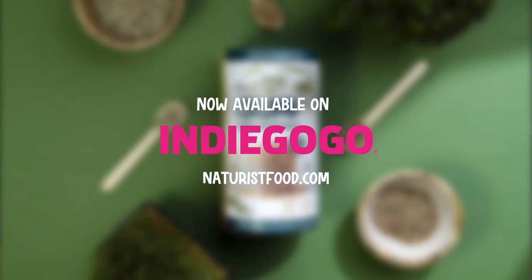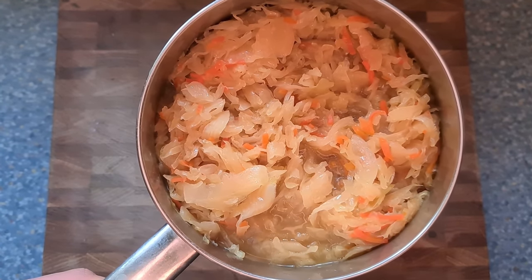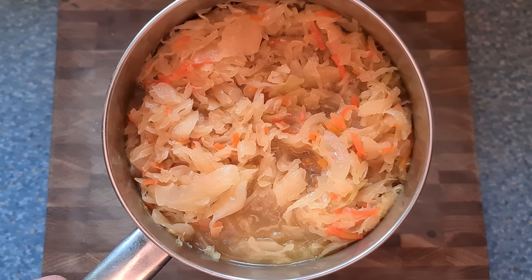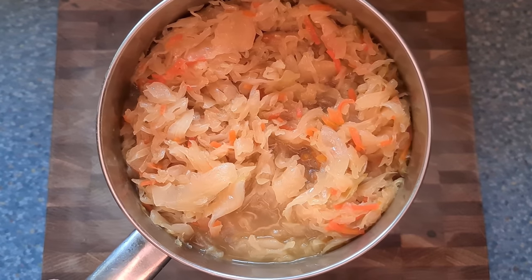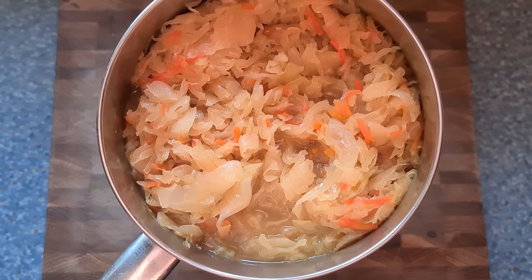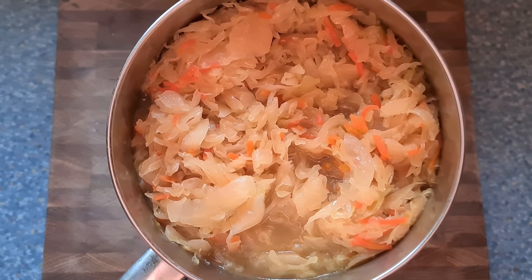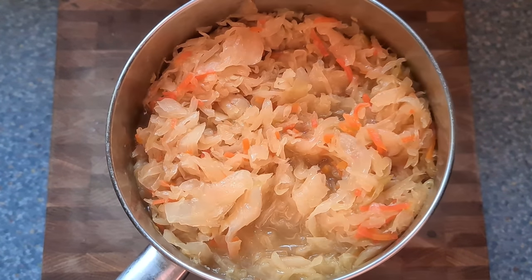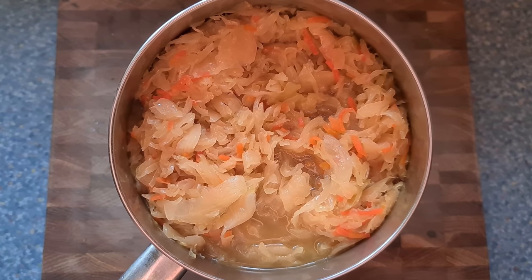Right now on the stove we have a traditional Estonian dish — cabbage cooked over the stove. It's not fermented but it tastes really nice, almost sweet. This is one of the most traditional Estonian Christmas foods, but I like to eat it throughout the year quite regularly.